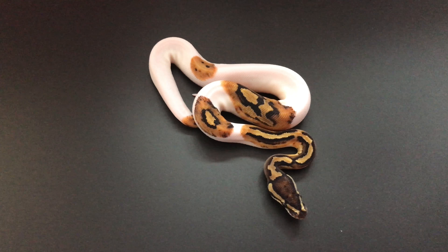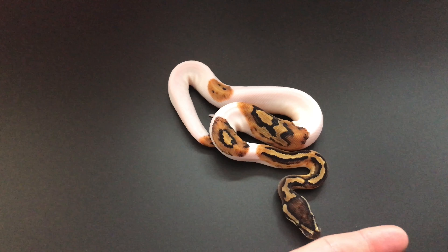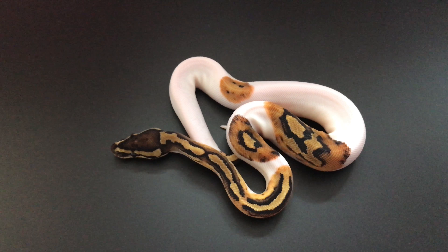I'm happy to update you all that he's now shed out, he's looking absolutely lovely, and he's also taken two meals by himself, so he's heading in the right direction.